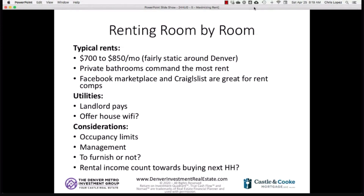Another consideration with room-by-room rentals is property management. Property managers generally don't want to handle room-by-room rentals because it doesn't fit their model — they do one lease to one tenant to one unit, not four leases to individuals in one property. So both while you're living there and once you move out, for the most part you'll be managing it yourself, and it's going to be more management-intensive.